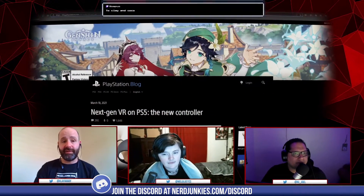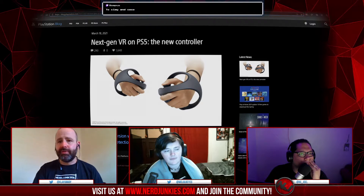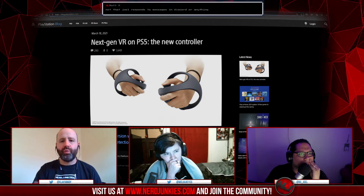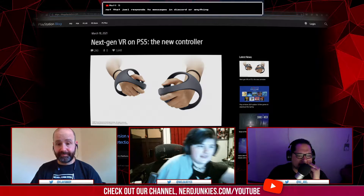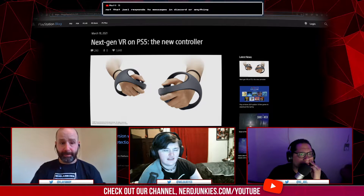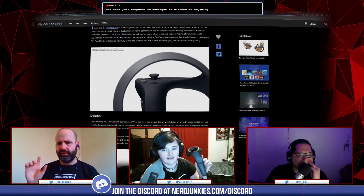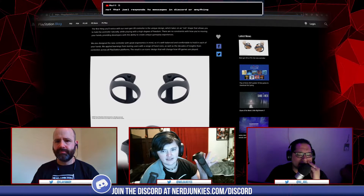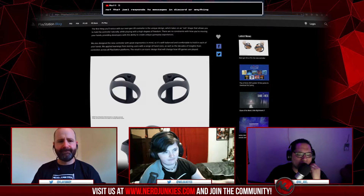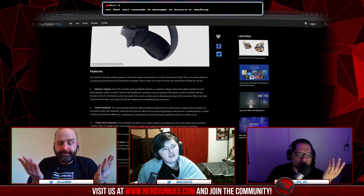This is on the PlayStation Blog itself. For those of you who are VR people, how does this compare to what you currently play with? This literally looks like a redesign of the Valve Index — or the Oculus, some look similar to that. Joe has the HTC Vive, which looks nothing like this — they don't have the overhand loop or anything like that.